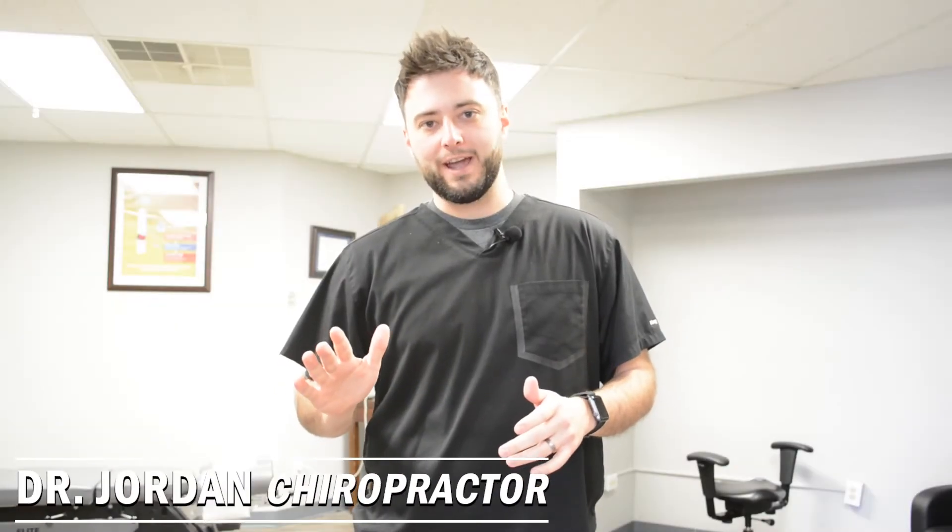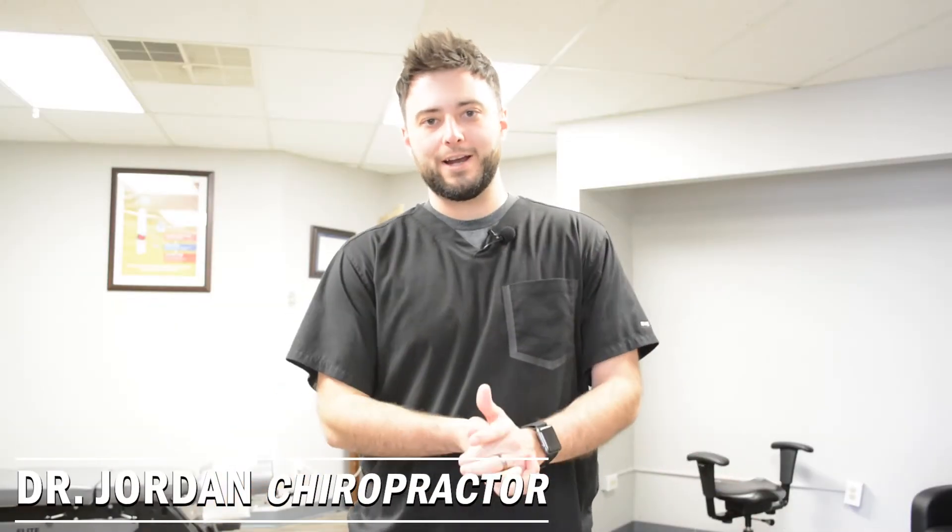Hi everybody, Dr. Jordan here at Advanced Spine. I'm one of the chiropractors and I'm going to talk to you today a little bit about additional services that we offer here at Advanced Spine Joint Wellness, in addition to our chiropractic treatments.